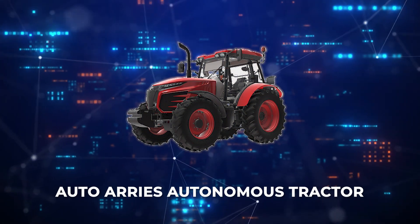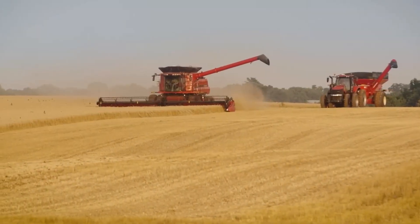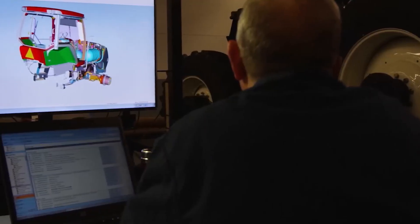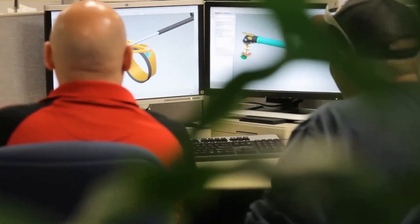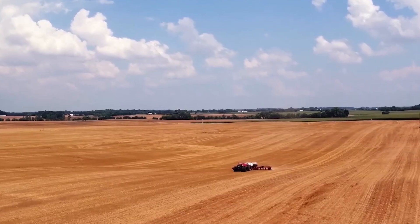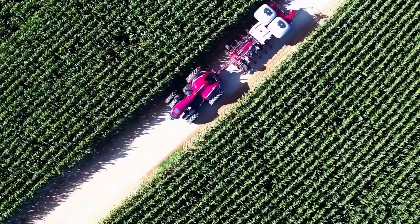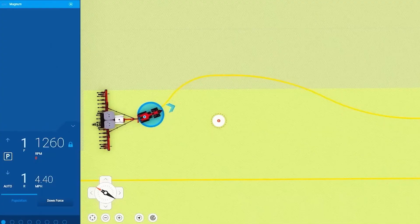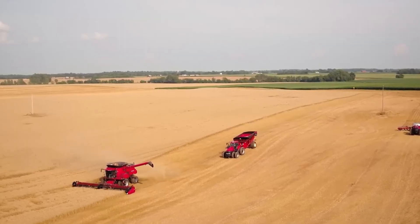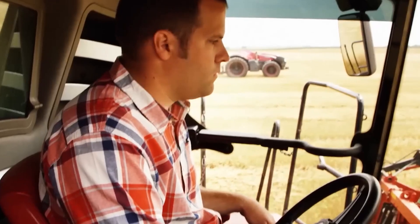Next up, we have the Auto Ares Autonomous Tractor, which represents a significant leap in farming technology, automating tasks that once required manual operation. This self-driving tractor is equipped with advanced sensors and GPS technology, allowing it to navigate fields with precision, plant seeds, and manage crops autonomously. The integration of these technologies means it can operate around the clock, optimizing planting and harvesting schedules based on real-time data, reducing labor costs and increasing crop yield.